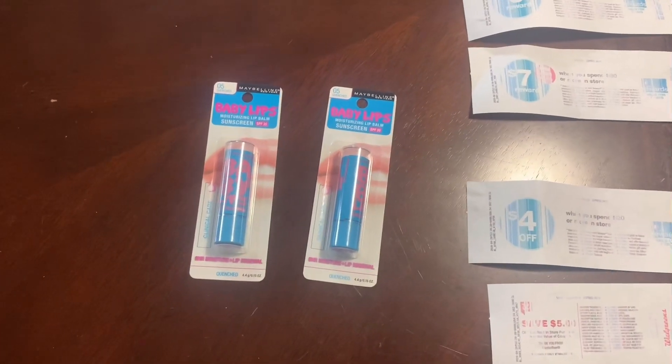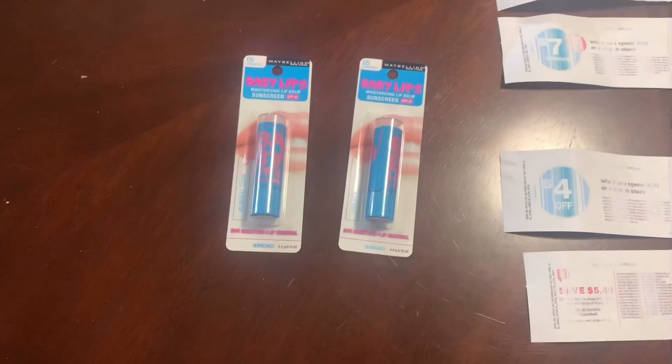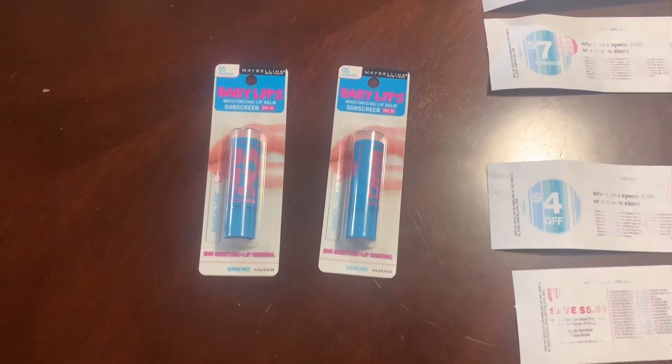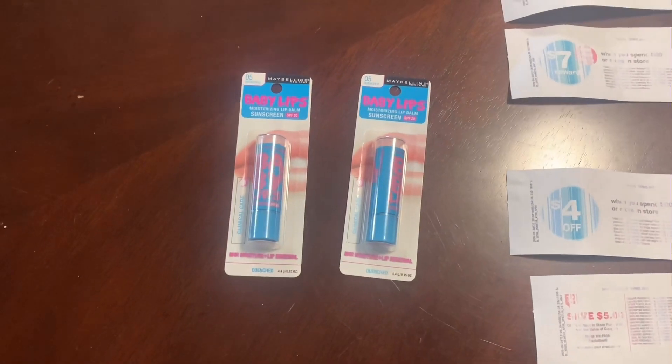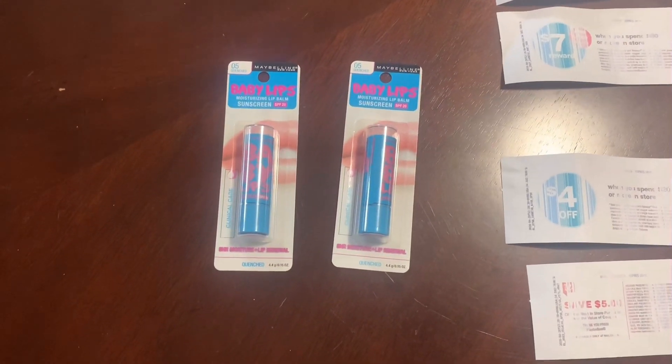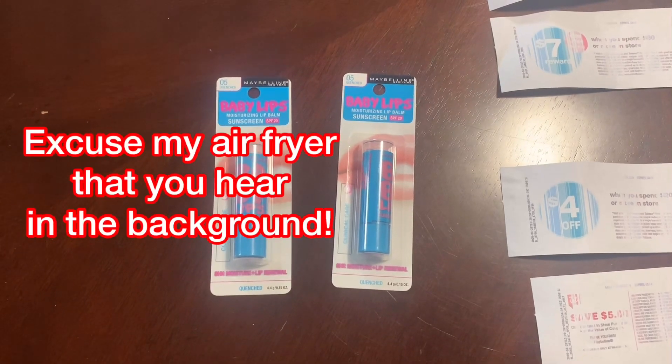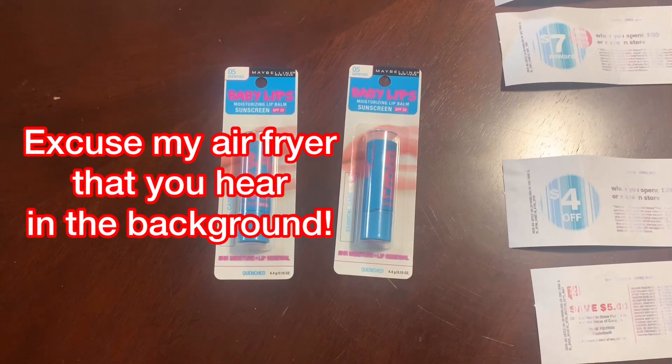Hey y'all, it's T and welcome back to Tea Time. I know y'all are looking like where's the haul, but this is all that I bought. The only thing that I saw that was really good at Walgreens this week was the Baby Lips.